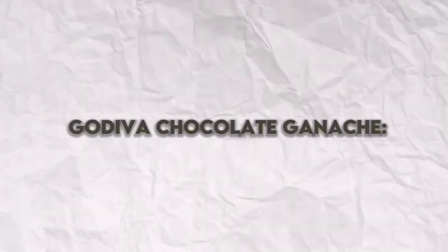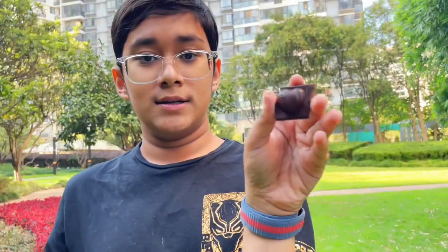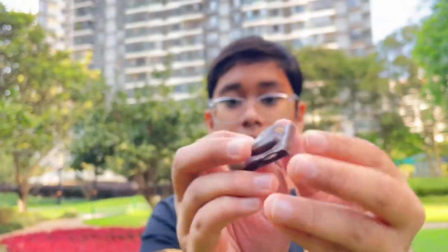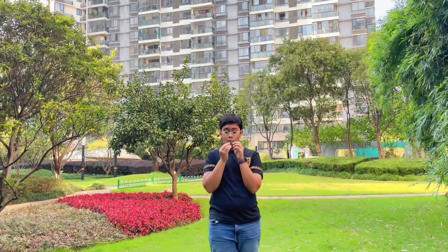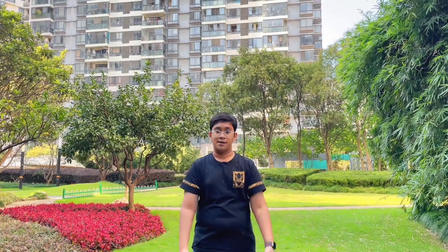Honestly, I was expecting so much more given the price, but it is what it is. For me, the taste is a solid 9. Not many would get that much value from such an item — I would say a 4 for value. And finally, for the looks, I honestly thought it would be much better — a 5. My brother's scores are the same as mine, so let's keep that for this one.